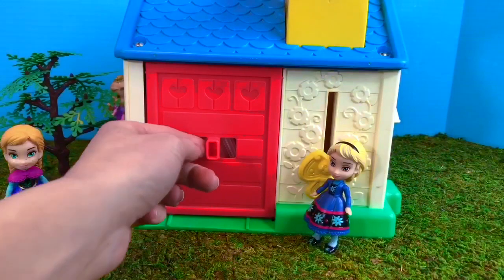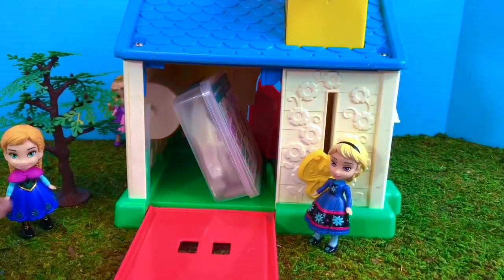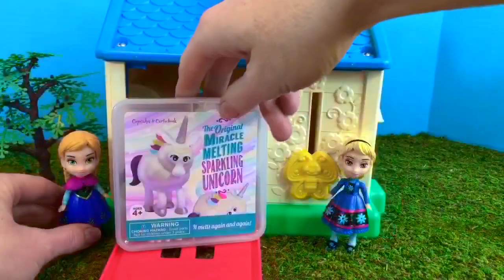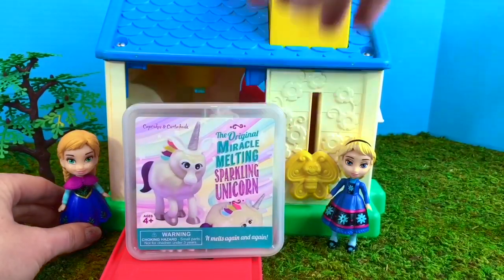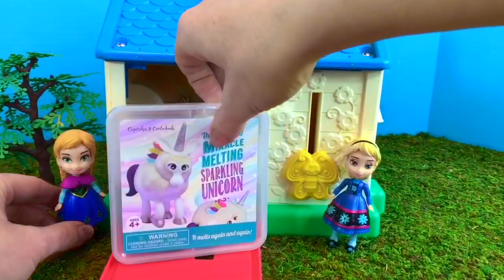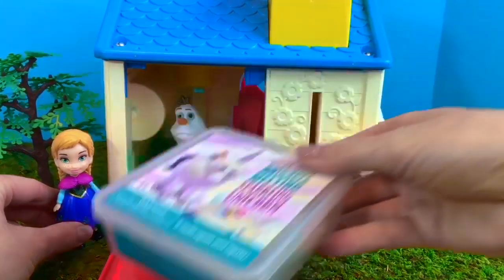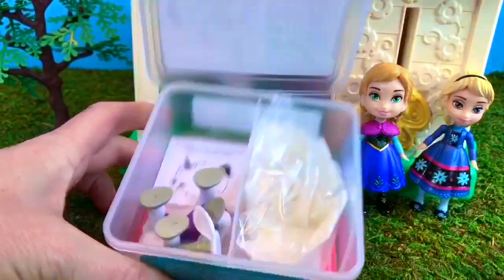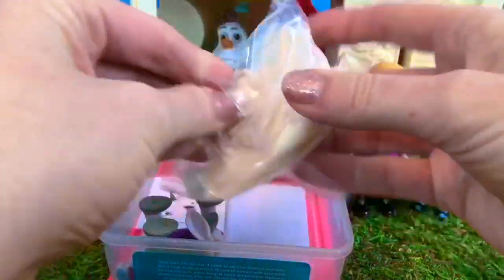What's behind the big red garage door? It looks like some sort of kit — it's called the original Miracle Melting Sparkling Unicorn. And there's Olaf! In another video we did a melting Olaf kit with Anna and Elsa after playing in the snow.